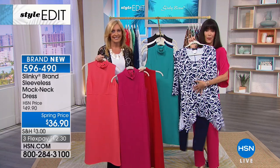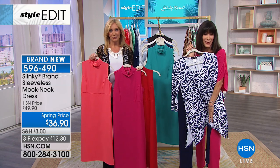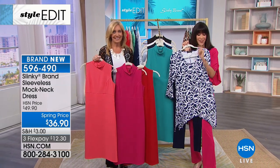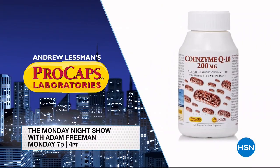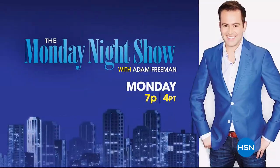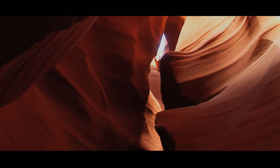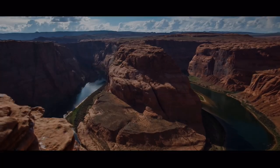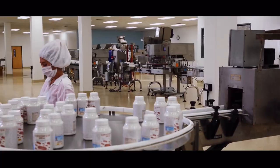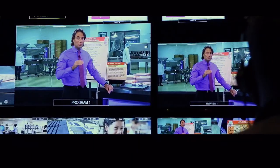We're going to take a quick break, but we're coming right back with this unbelievably spectacular value. Stay tuned. I'm Adam Freeman, host of the Monday Night Show — join us live from Procaps Labs in Las Vegas for an Andrew Lessman takeover. Learn more about vitamins and supplements and stock up on your favorites Monday at 7.